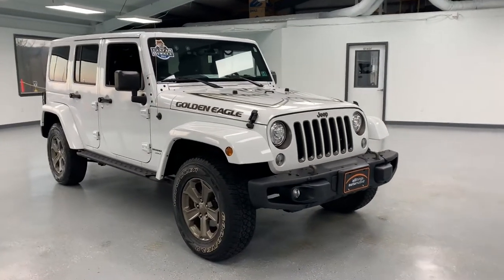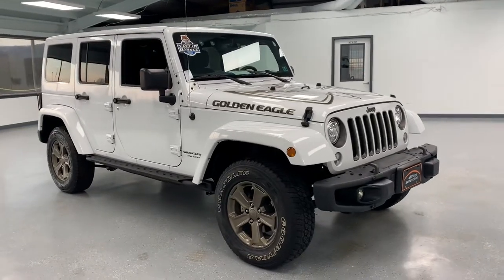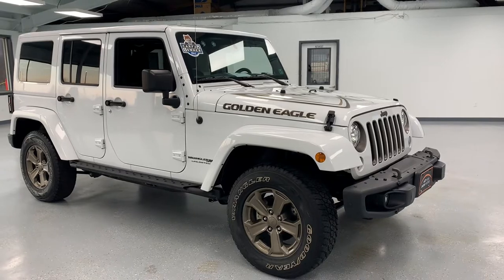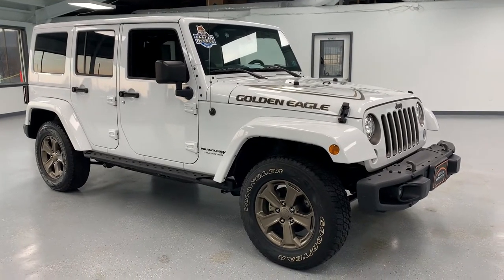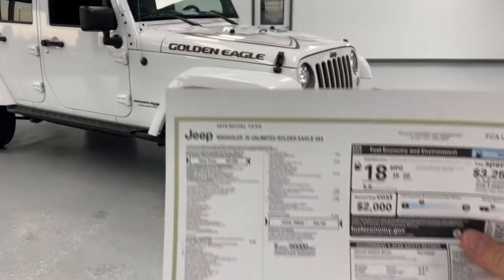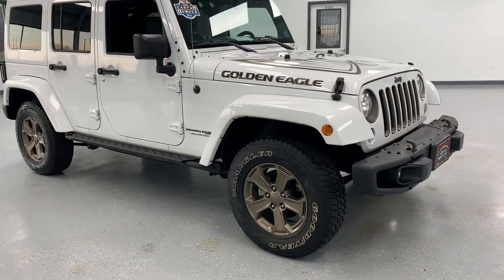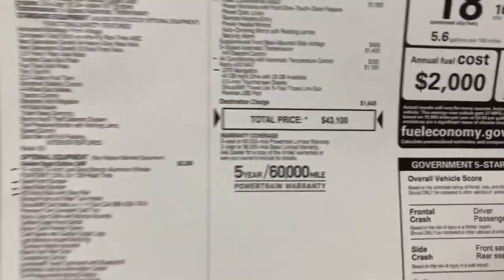It does have the Golden Eagle package from Jeep, which is a $5,200 add from the factory. It gives you just tons of stuff on the inside and the outside. I will have to be reading off the window sticker here just to touch on it because there's a lot of stuff in the package — it's $5,200. The original MSRP on this Jeep is $43,100.